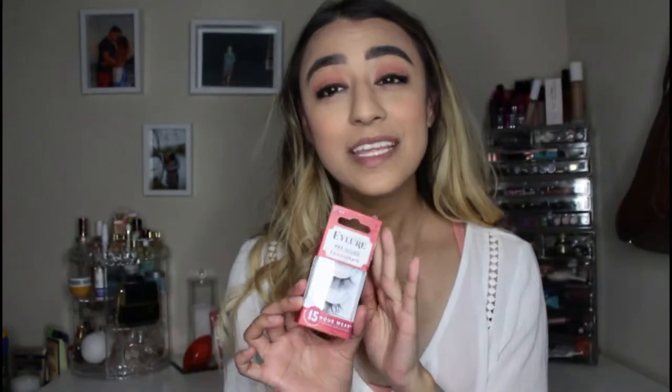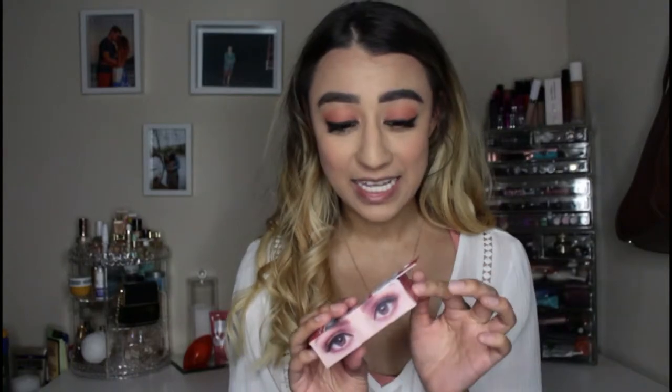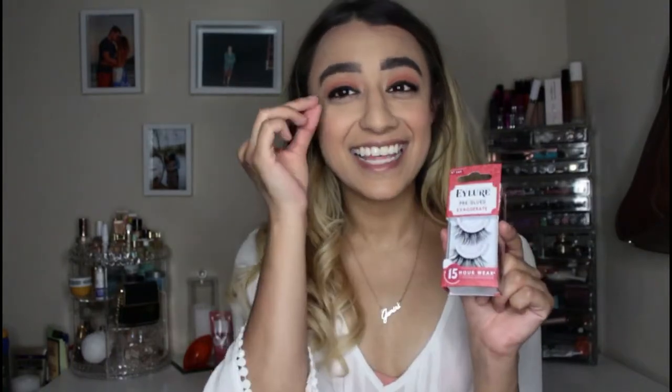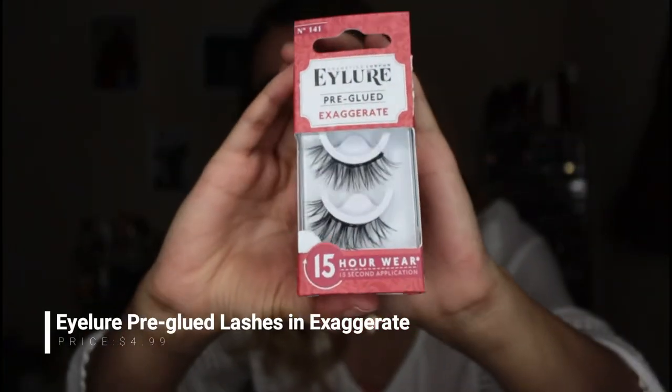Now I'm going in with the EyeLure pre-glued falsies — these are brand new. They say 15-hour wear, and I have used these before — they don't last 15 hours, I think that's an exaggeration. But they do last quite a long time. They are literally like cement going on — they go on so easy. They're super dramatic and I love them.